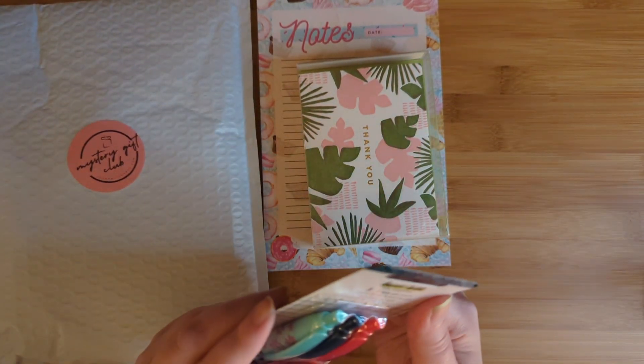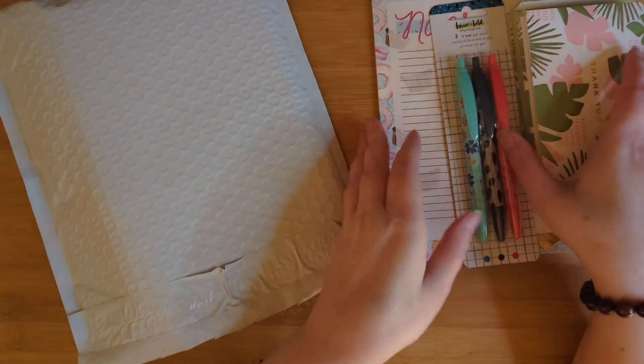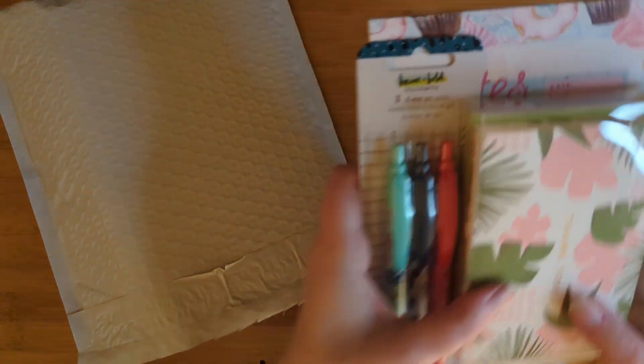I want to see how many thank you cards are in here. It's by the brand Alum — E-L-U-M. Quantity: six cards. Soy-based inks. And you can tell that the envelopes are in there. These are really pretty. I love my pens, as usual — I always love a good gel pen. I'm super excited about that.